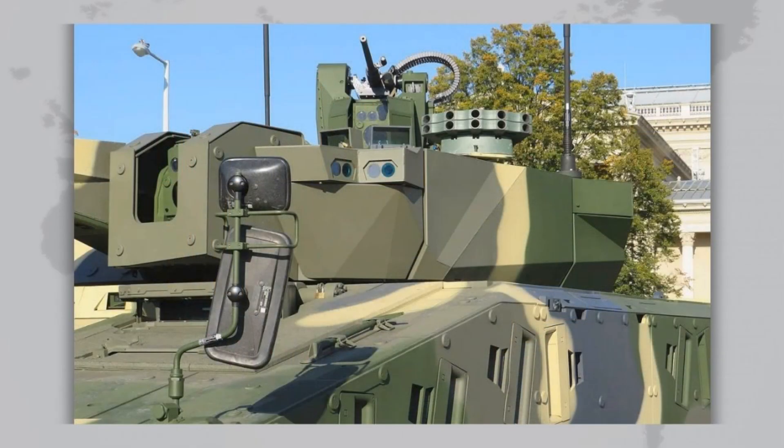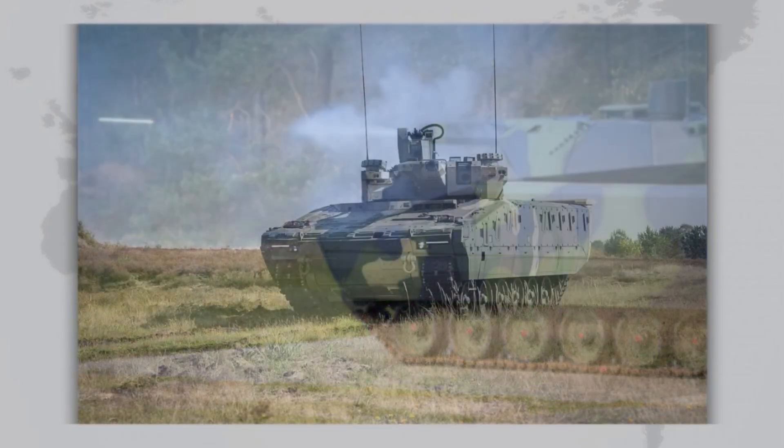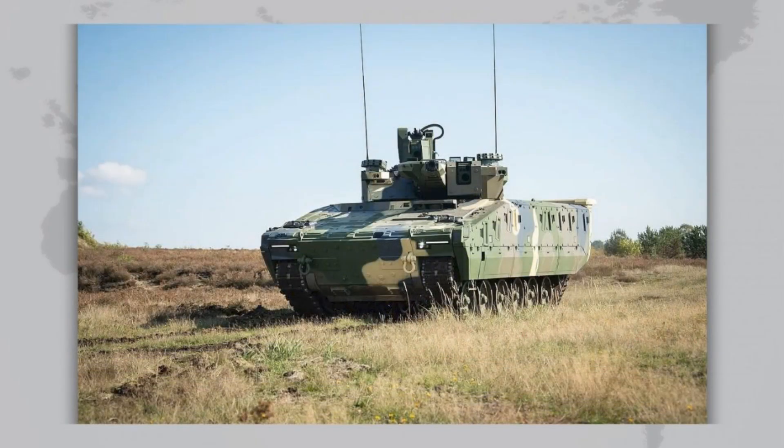The story of the Lynx began in the early 2010s. At that time, many armies faced the problem of aging fleets of infantry fighting vehicles. Machines like the Soviet BMP-1 and BMP-2, the American Bradley, and other designs were no longer up to modern standards. Rheinmetall decided to seize this opportunity and develop a brand-new platform, taking the risk of funding the project on its own without waiting for orders from the German army.